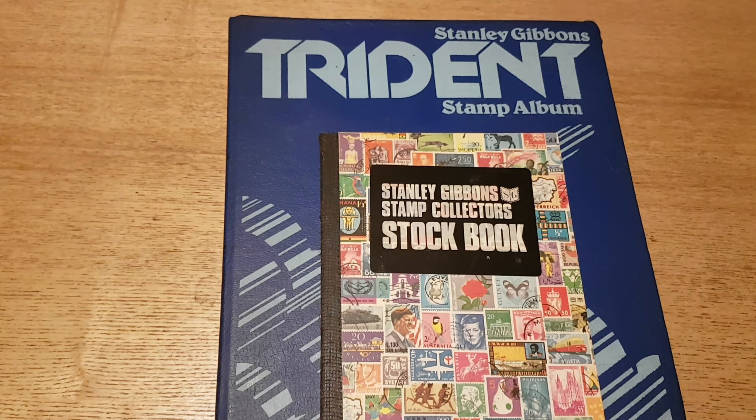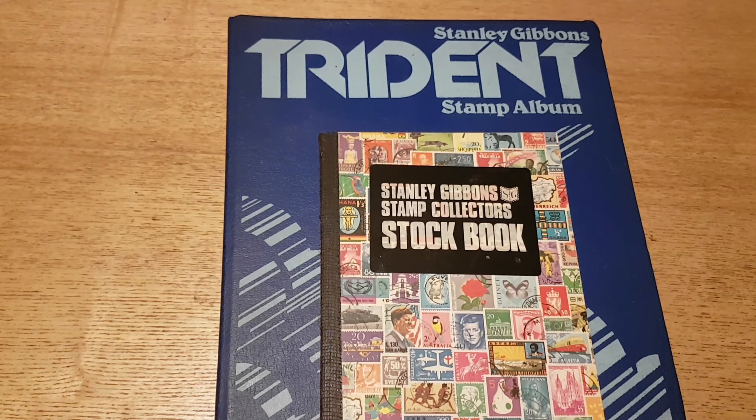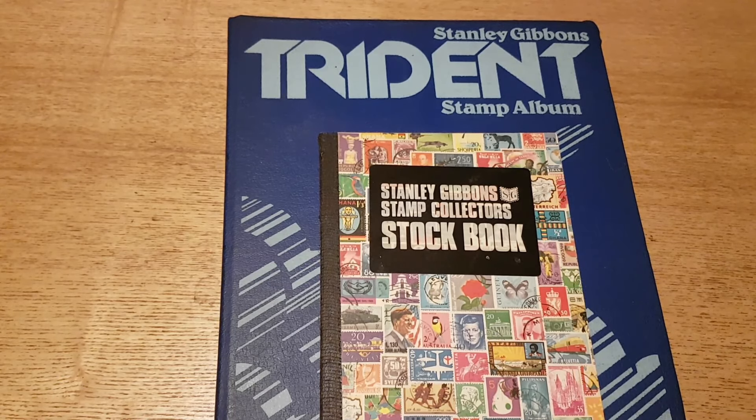Hello and welcome to another episode of John Collects Stamps. Once again my schedule has been bumped - I was a little too excited to wait until tomorrow to do this one.